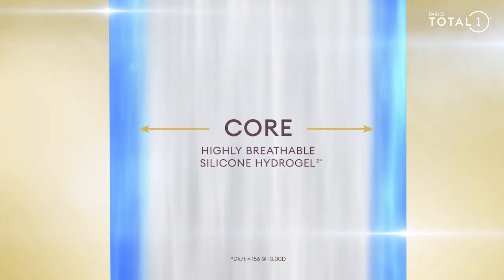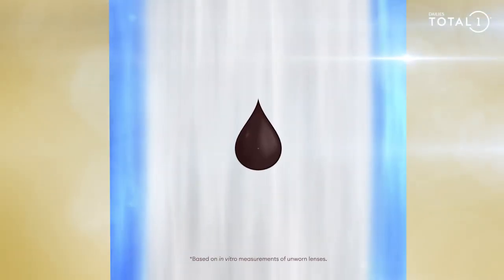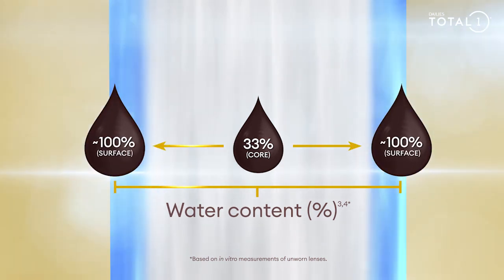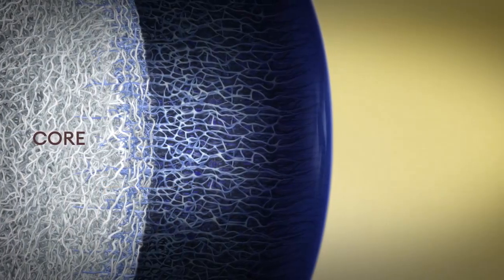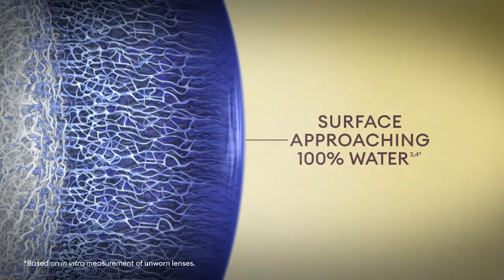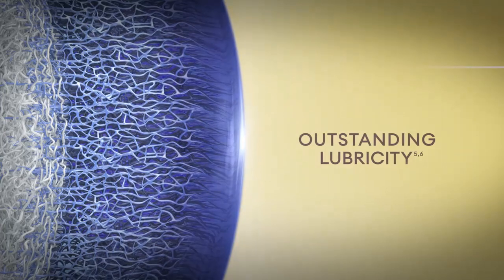The lens features a silicone hydrogel core with 33% water to maximize breathability with a gradual water content transition. At the outermost surface of the lens, extended water-loving polymer chains enable the water content to approach 100% for a highly lubricious lens.